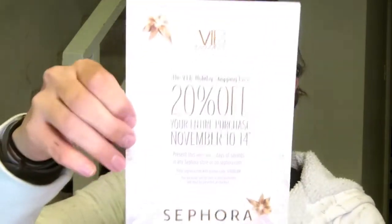They also have going on — if you're a VIB — you got in the mail this little thing that says 'I'm dreaming of Sephora.' And you open it up and it's the VIB Holiday Shopping Event, 20% off your entire purchase, November 10th through 14th, in-store and sephora.com. So that's also coming up, which I may go in and look and think about if I'm going to get anything for any of my friends — that would be cool to use this.